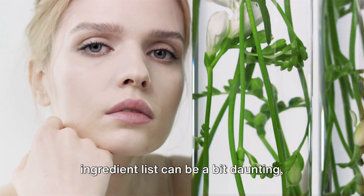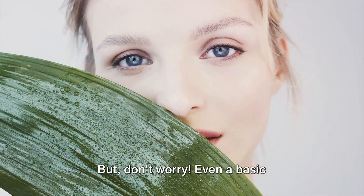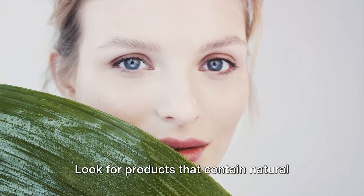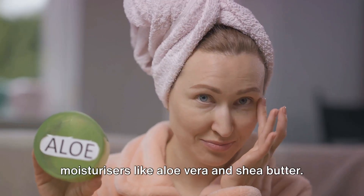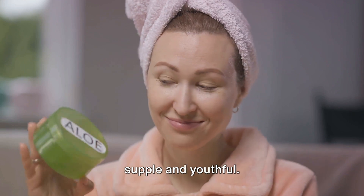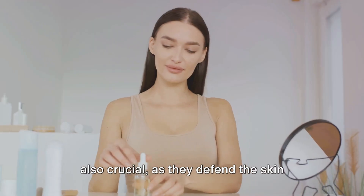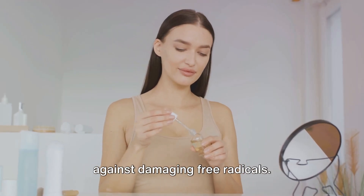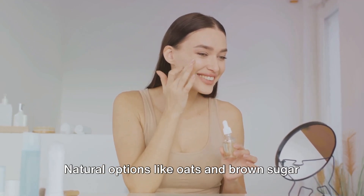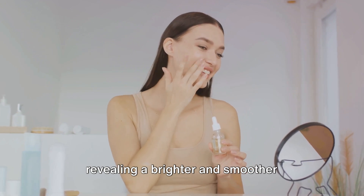Reading the ingredient list can be a bit daunting with all those long scientific names, but don't worry — even a basic understanding of key ingredients can go a long way. Look for products that contain natural moisturizers like aloe vera and shea butter. They help to hydrate the skin, keeping it supple and youthful. Antioxidants such as vitamin C and E are also crucial, as they defend the skin against damaging free radicals. And natural exfoliants like oats and brown sugar can help to slough off dead skin cells, revealing a brighter and smoother complexion underneath.